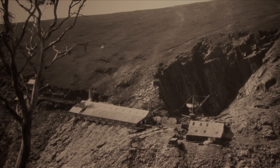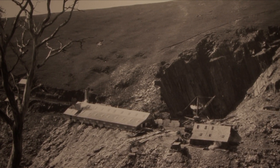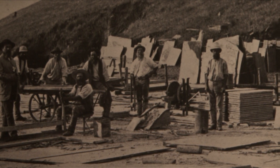Slate was discovered in the hills in early 1840 by a landowner, Edward Loud. The local Cornish people were familiar with Slate as a building material, particularly for roofing.